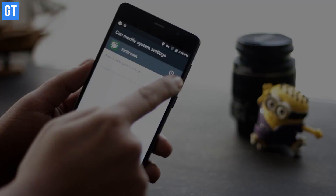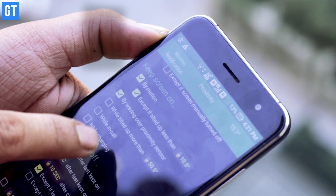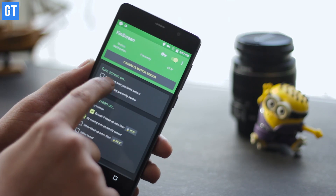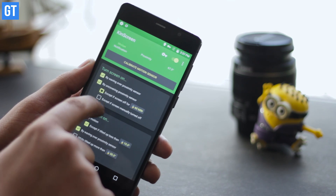Tired of tapping on your screen every now and then while reading an article just so that your phone doesn't go into sleep mode? The solution most people use — increasing the screen timeout — only costs battery life in the long run. To make things smoother you can install this app called Kinscreen. The idea is simple: if you're holding your phone, it will detect it and keep the screen on until you're holding it. There are a lot of options in the settings, and the pro version unlocks even more.